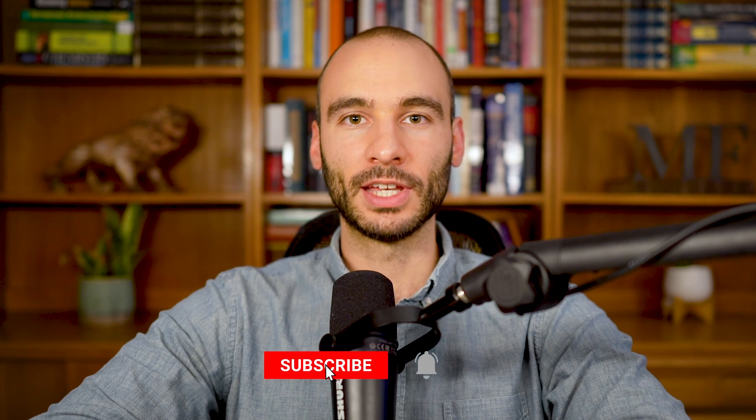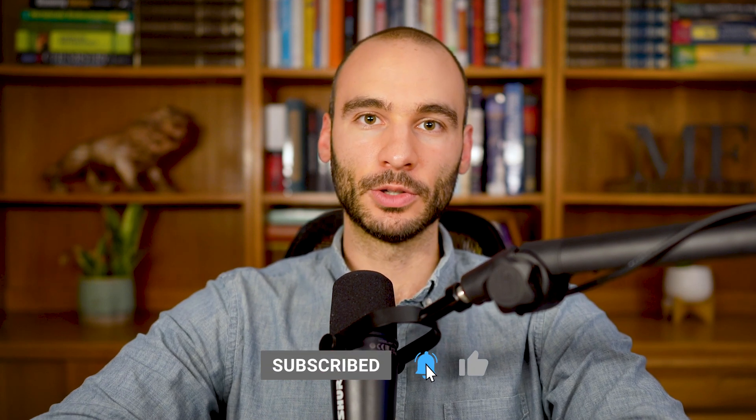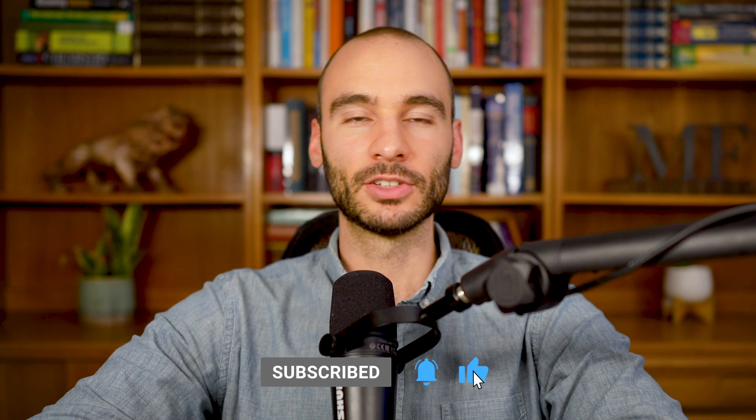Welcome, everyone. Welcome to Mike Fave YouTube, where we simplify complex pro-metabolic topics into short, easy-to-understand videos so you don't need a PhD to improve your health. In today's video, we're going to dive into cortisol and cravings.